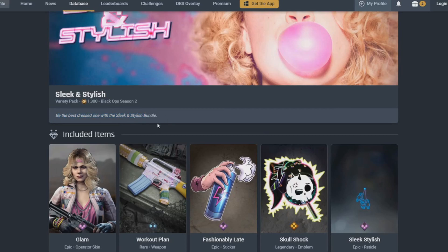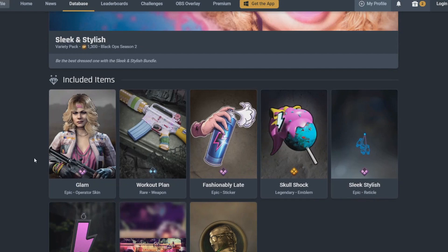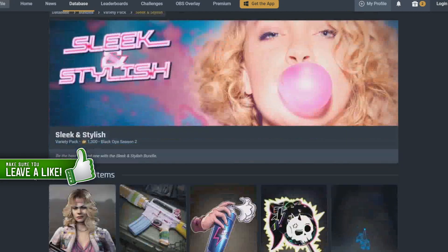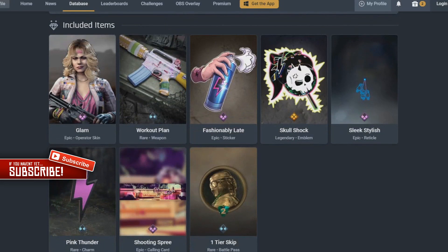It says be the best dressed one with the Sleek and Stylish bundle. Obviously this is not a stealth skin. If you're wearing this, everyone in Warzone and multiplayer will see you. You've got Park with blonde hair and pink everywhere — they're going to see you, but it's a nice looking skin.